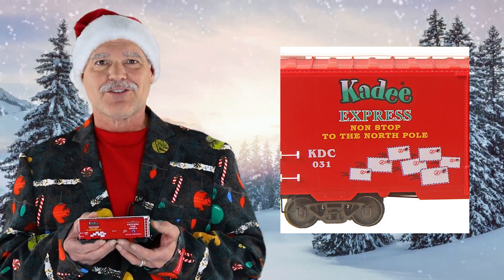It also has letters flying out the side of the car. So it's called the Katie Express, and we hope that you pick one up today. Visit Katie.com for more information.